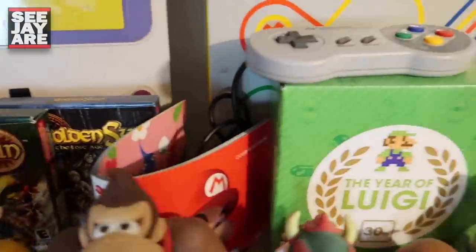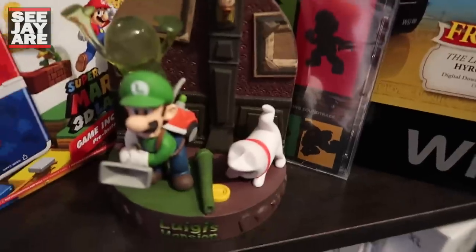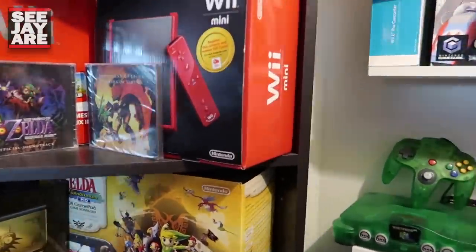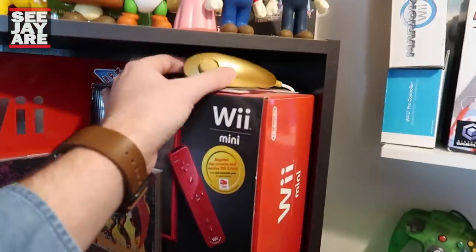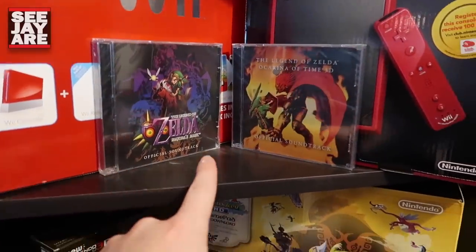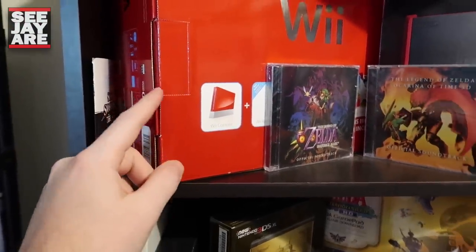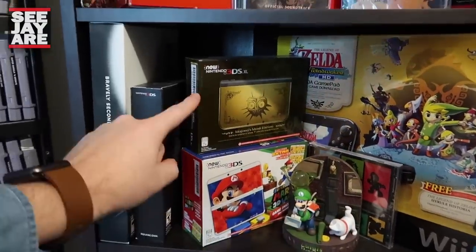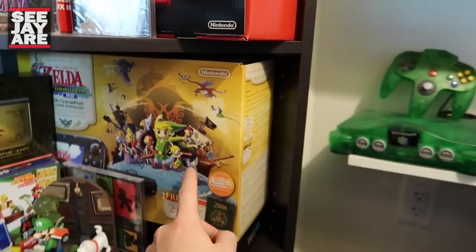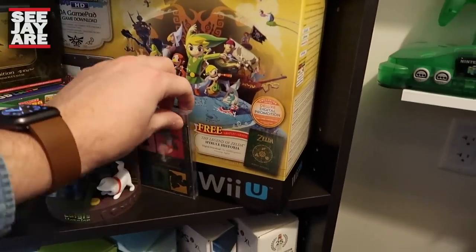Golden Sun games on the GBA — love those games. The Year of Luigi Club Nintendo statue right here. Some Wii U stuff. My Wii Mini, which I don't think I've ever actually used. The Golden Nunchuck, which was another Club Nintendo piece. More Club Nintendo stuff here. A couple of soundtracks still sealed. The Red 25th Anniversary Edition Wii. Some of my 3DS boxes — I actually don't even have this one anymore, I just kept the box. Same with this Wii U — I just held onto the box. I unloaded those when they were still worth something.